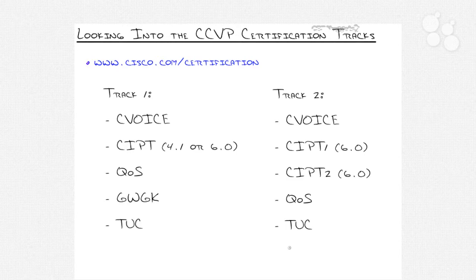Track one was the original, coming out when they first introduced the CCVP certification. It includes C-Voice, which is the welcome-to-voice exam covering PBX systems and integrating Voice over IP into the legacy voice world. Most people then move into CIPT — Cisco IP Telephony — in either version 4.1 or 6.0, representing the two versions of Call Manager. Version 4.1 is the Windows version and as of early 2009 is still the most popular in production environments.